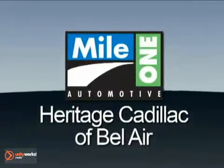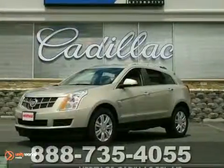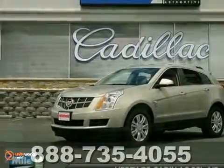Mile One Heritage Cadillac of Bel Air — here's the vehicle for you. We think you'll like this 2012 Cadillac SRX.